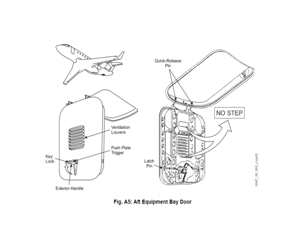There's a locking handle on the outside that you turn 90 degrees, and there are two plungers or shoot bolts that go into fittings on the door frame. There's also a ventilation grill on there because the after equipment bay is in the non-pressurized area, but the outflow valves outflow all the cabin air into this after equipment bay.